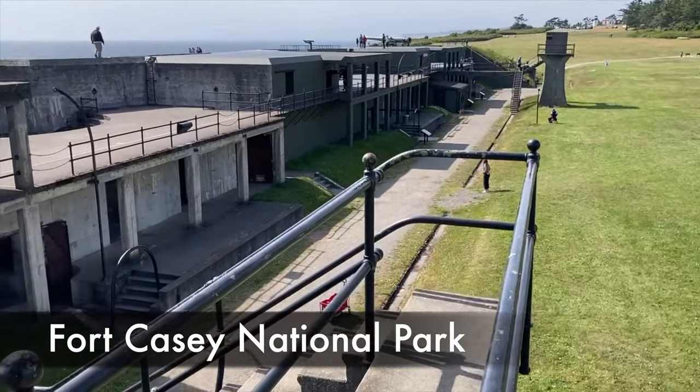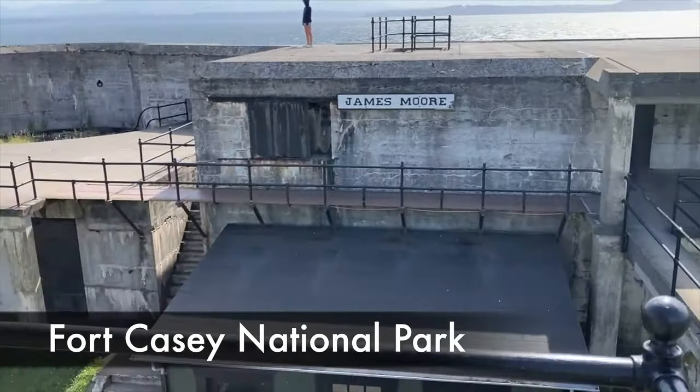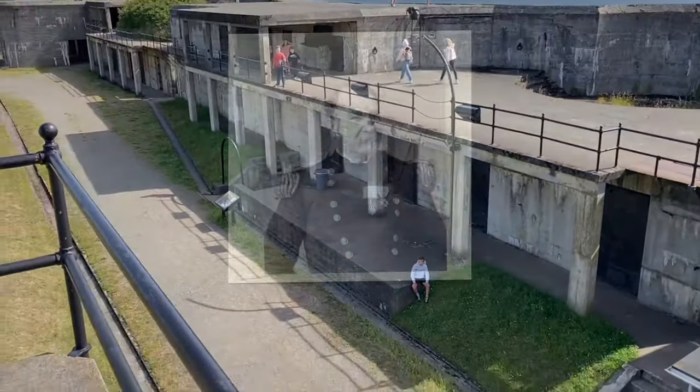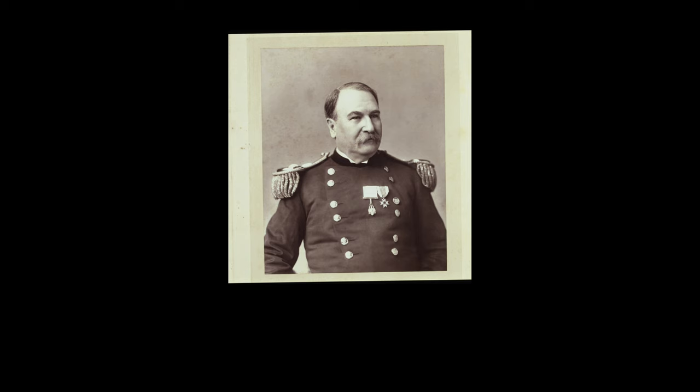Fort Casey was one of the three major forts built on the island to defend the country by sea. The fort is named after the US Army Chief of Engineers, Thomas Lincoln Casey, and construction began in 1897.